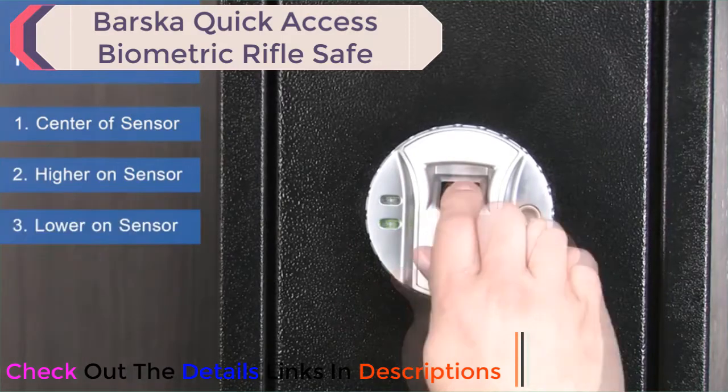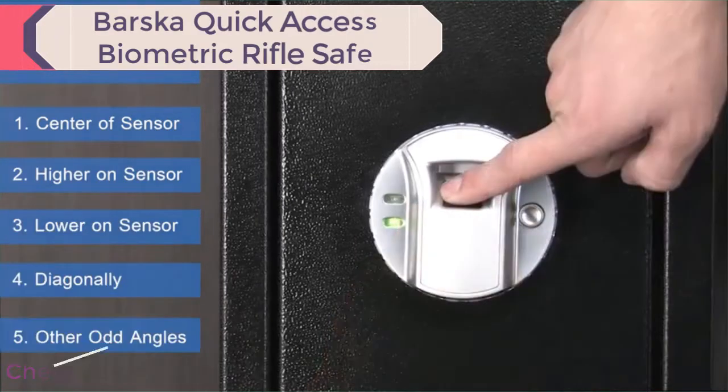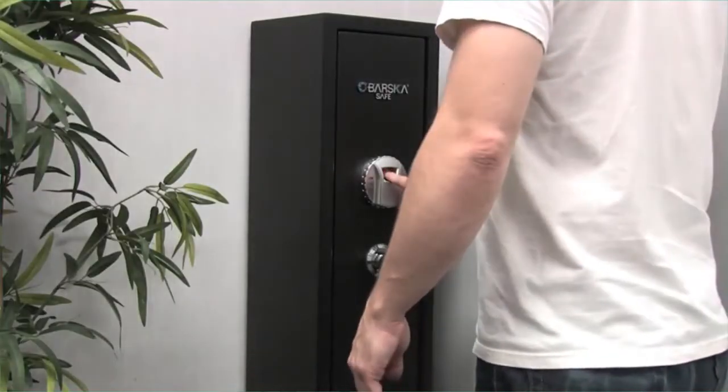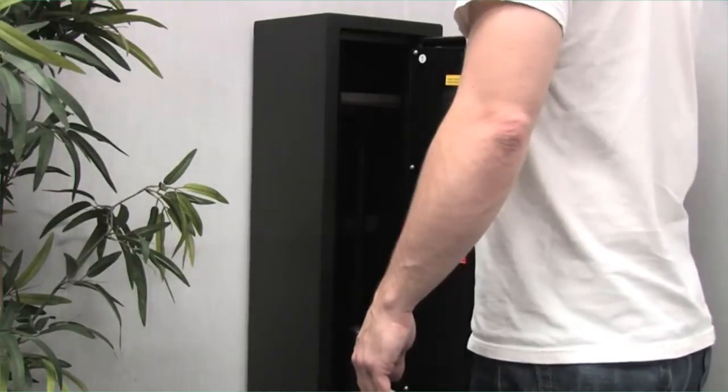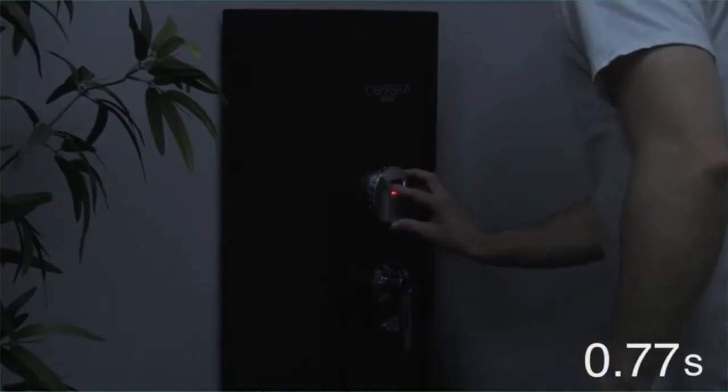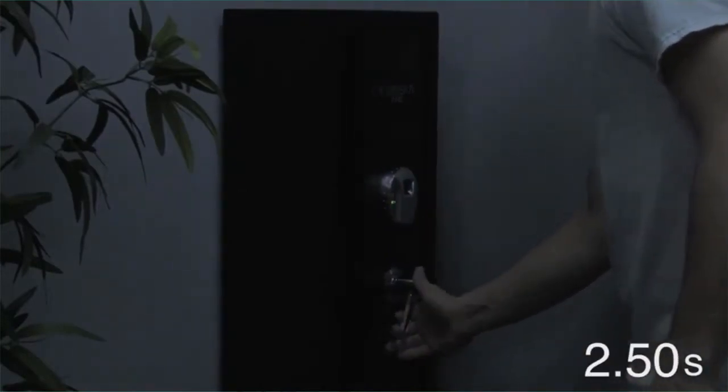The more times you scan the same finger in different positions, the higher the scanner reliability will become. You'll be able to unlock the biometric safe on the first attempt, even at night or during high stress situations.